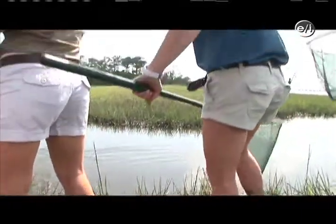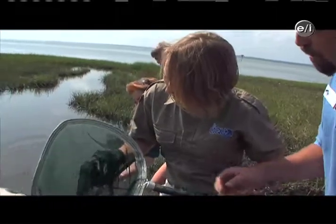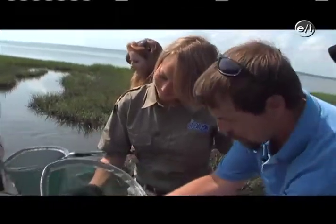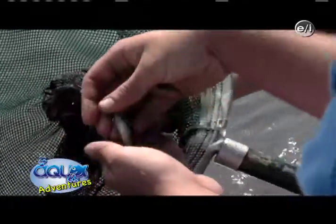Let's see what you've got down in that net — pull it on up, lift it from the bottom. Ooh, check it out — some fish! Oh yeah, that's a nice mummichug. Look at that one.